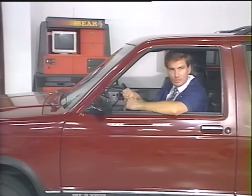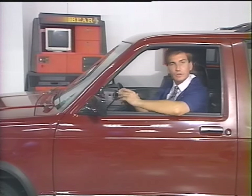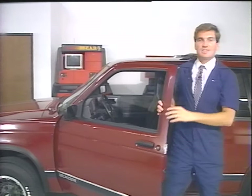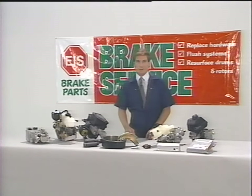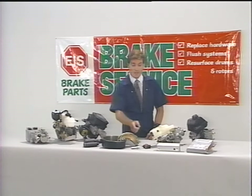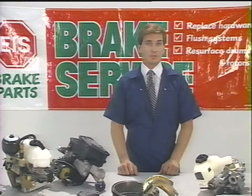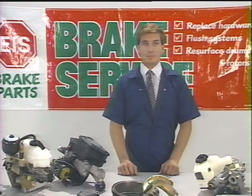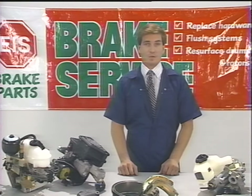Our discussion today is about brakes — anti-lock brakes in particular. While other systems in the automobile have changed over the years, it's only been recently that the brakes on an automobile have changed. It wasn't that many years ago that you were familiar with a single master cylinder, four drum brakes, and manual adjusters. Today, anti-lock brakes are found on over 50 models and brands of automobiles and trucks, and more vehicles are equipped with anti-lock brakes as standard equipment every day.